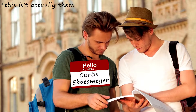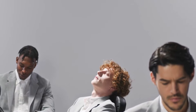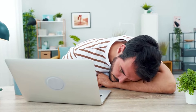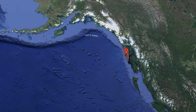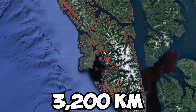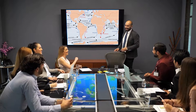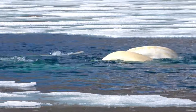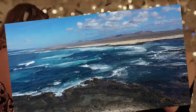Ocean cartographers Curtis Ebsmire and James Ingraham began searching for them. Just 10 months later, the first 10 floaties were found on a beach in Sitka, Alaska — over 3,200 kilometers from their starting point. Ebsmire then made a theoretical ocean currents map, including a bold prediction that some of the ducks would go north, through the Arctic ice, and eventually end up in the Atlantic. And he was right.